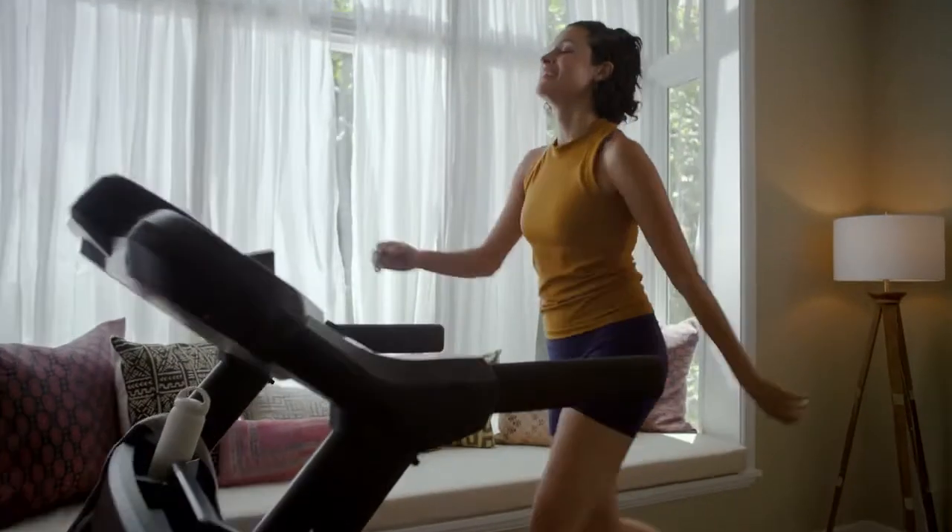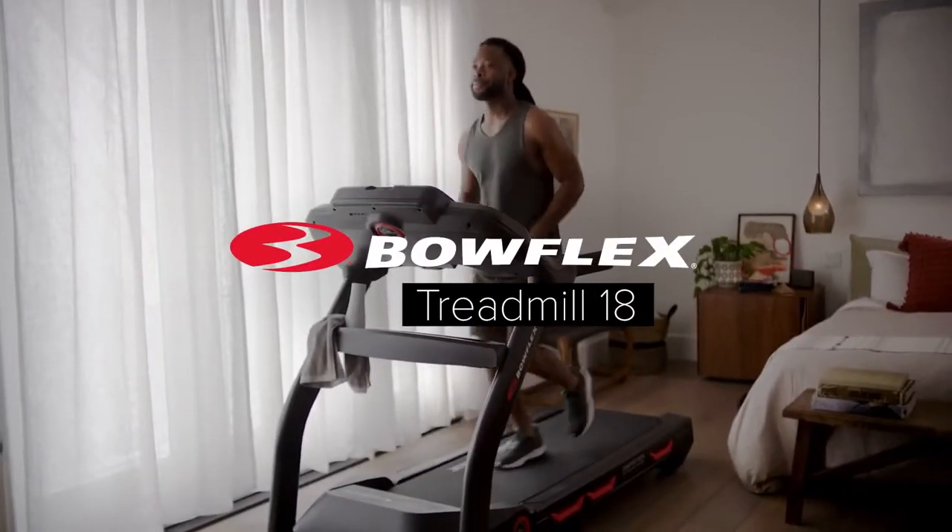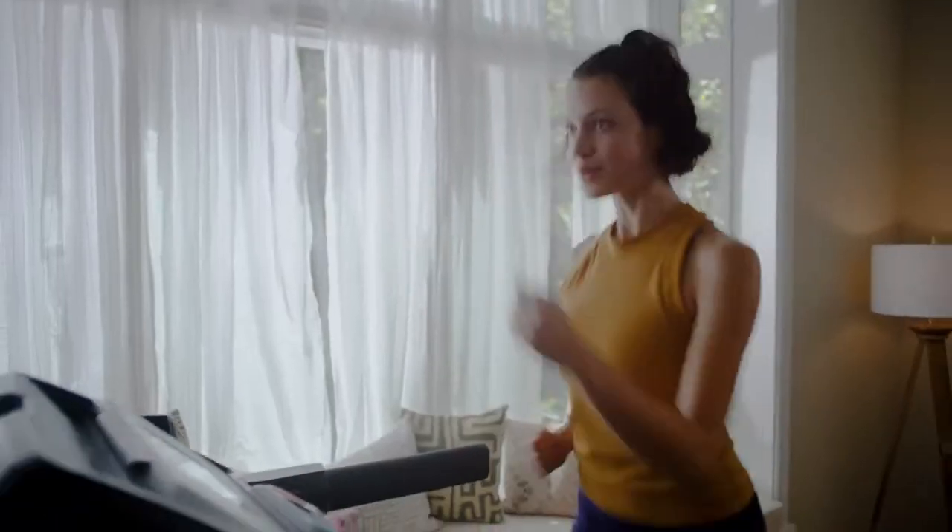With connectivity, variety, and personalized workouts at your fingertips, you'll have everything you need to reach success. The Bowflex Treadmill 18 — it's a runner's high you won't want to miss.